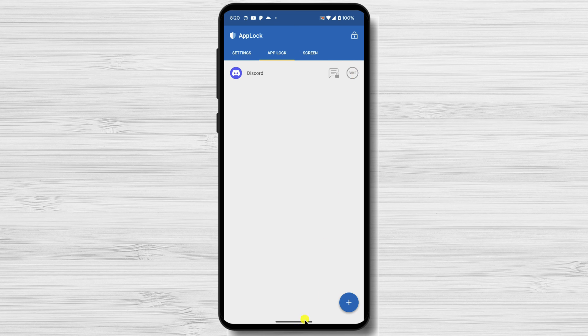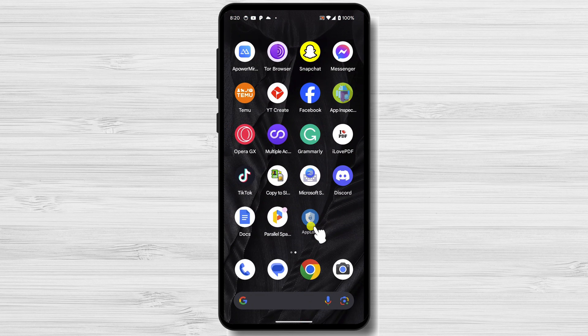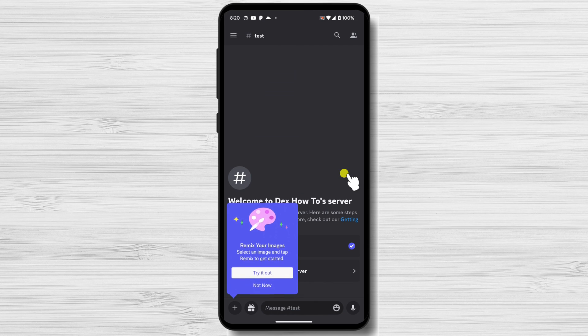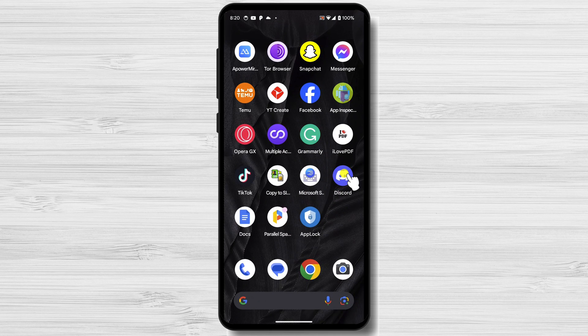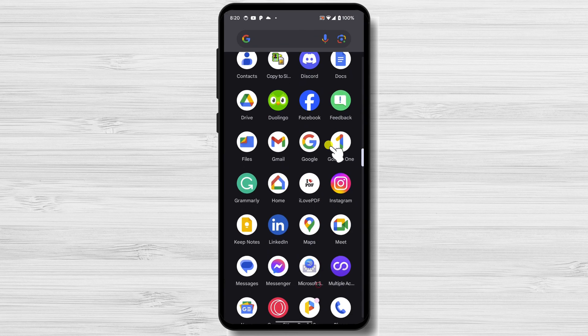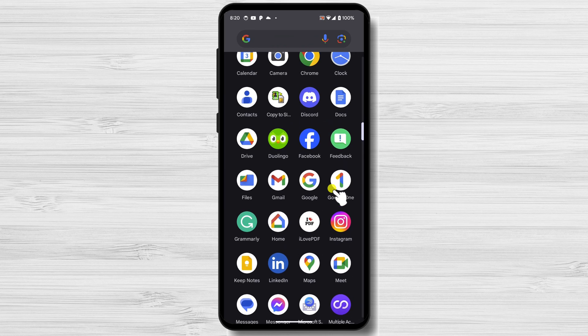Let's see what happens when I try to open the locked app — in my case, Discord. I will tap the app and you see a blank screen. I'm asked for the fingerprint on the phone. This part cannot be recorded, but the app opens up after I put in my fingerprint. So this is how you put a password on an Android app. Putting passwords on your apps is a great way to protect your privacy and security. Following the steps in this video, you can quickly put passwords on your apps using either the built-in app lock feature or a third-party app lock app.